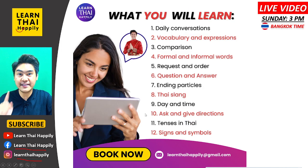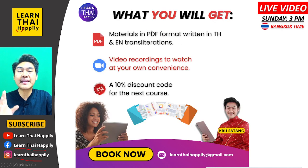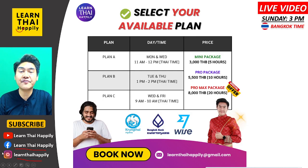There are 12 topics I will teach you in the course. If you love this course, please book now. When you book, you will get materials in PDF format written in Thai with English translations, video recordings to watch at your convenience after each session, and a 10% discount code for the next course. I have two plans available — Plan A and Plan B. Plan C is already fully booked in the Pro Max package.